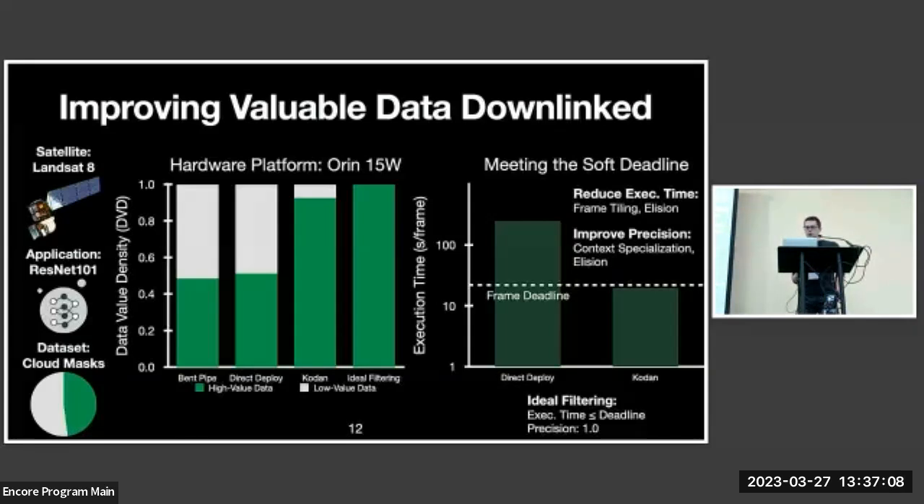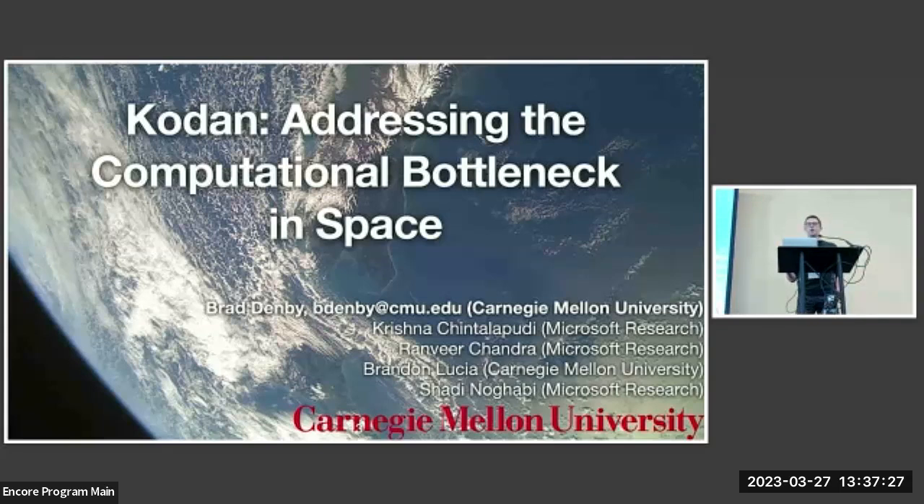We provide many more results in the paper, including other hardware targets — an i7 CPU and a 1070 Ti GPU — as well as results for six other reference applications of varying computational complexity. I encourage everyone to read the paper. With that, I'll conclude the talk and open it up for questions.